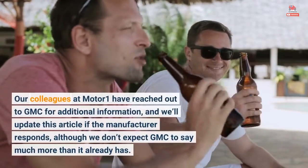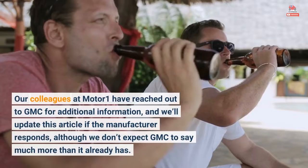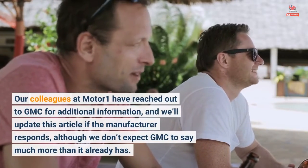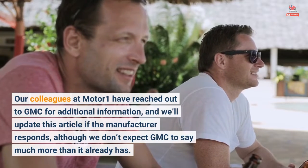Our colleagues at MotorOne have reached out to GMC for additional information, and we'll update this article if the manufacturer responds, although we don't expect GMC to say much more than it already has.